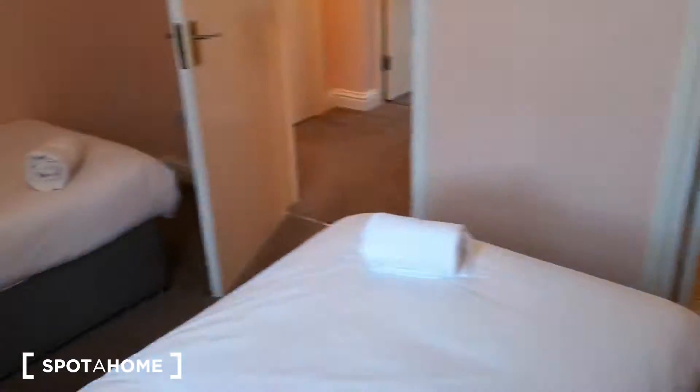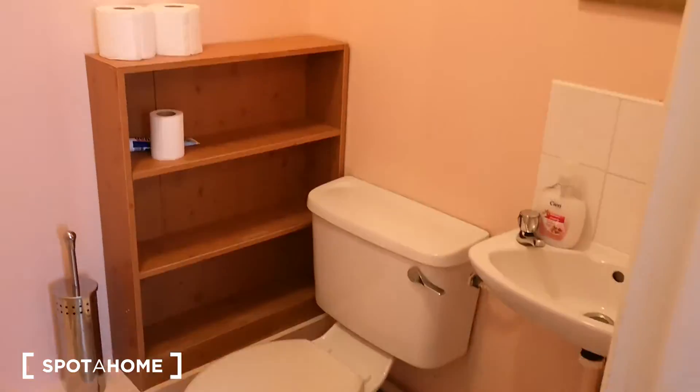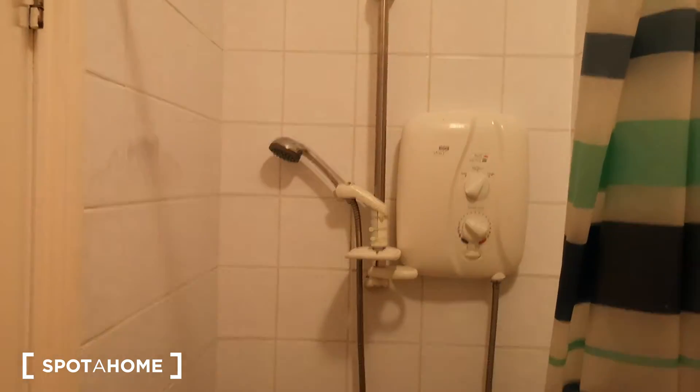You've got a big dresser here, a lot of storage. And just in the back here, you have the ensuite shower room — everything you need.